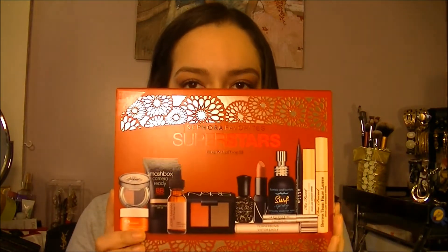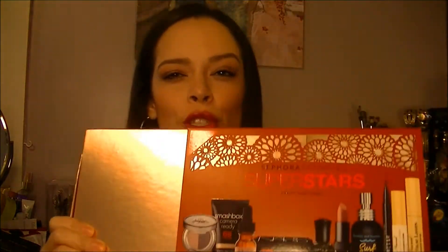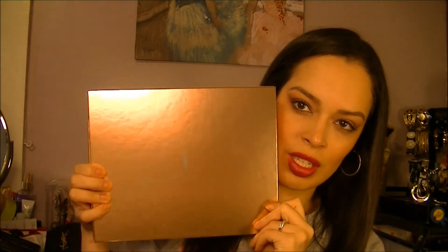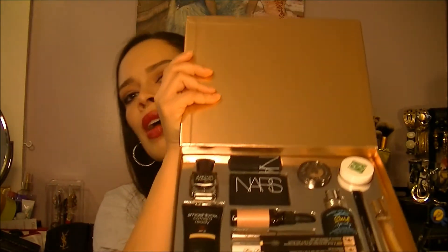Part two, here we go. This is the Sephora Favorites Superstars Beauty Must-Haves. Super excited — I did open this, I did swatch everything with my sisters, I had to, I could not wait. It's 75 dollars and it is a $280 dollar value, but I got it for 75 with 20% off, so I paid $60. Which isn't that bad considering all the stuff that's in here. It's really pretty packaging — it has this nice stenciled lacy looking thing on the top and the bottom, a beautiful rose gold box with the little Sephora logo.